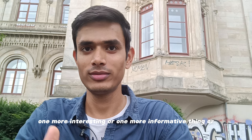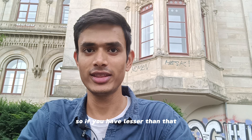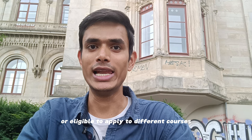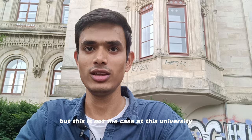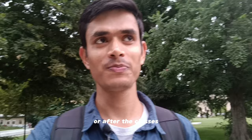One more interesting fact about this university is you don't need a minimum grade of 2.5 to apply. If you have less than that, you can still apply. At most other universities you need at least a 2.5 grade to be eligible, but that is not the case here. In the backyard of the university there is a huge park or lounge where you can hang out with friends between classes or after classes.